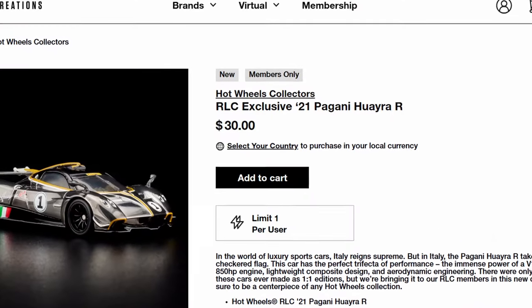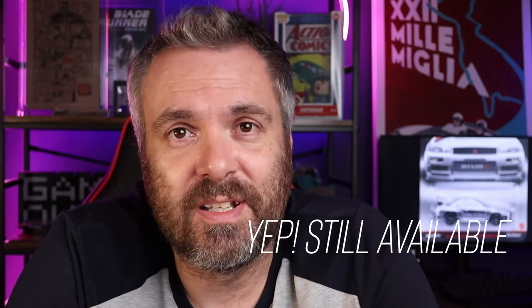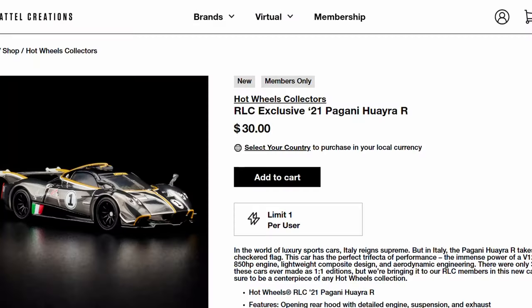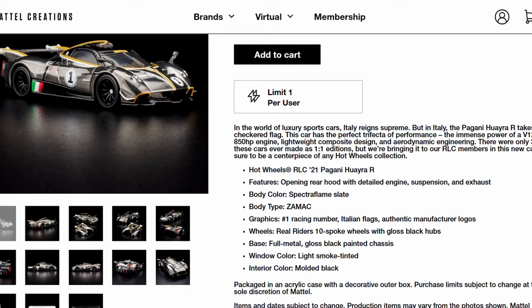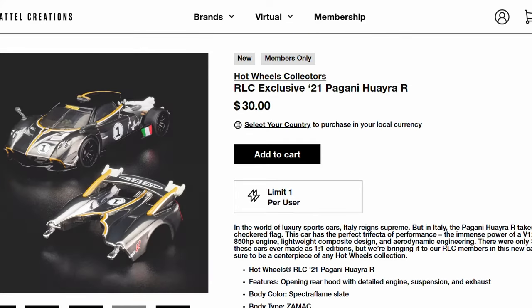The first drop of May was the Pagani Huayra R. Today's Friday, so the drop was yesterday. I believe it's still available — it wasn't all sold out when I last checked. It's just one of those cars where the biggest compliment I can give it is it doesn't look like a Hot Wheels. It looks like one of these other premium brands that concentrate more on specific detail, and it really is an excellently executed model.